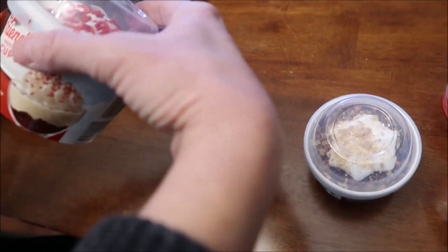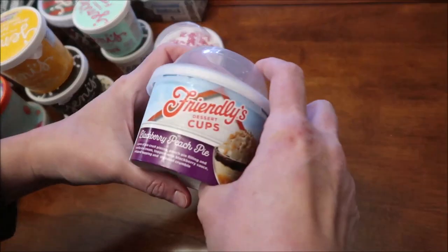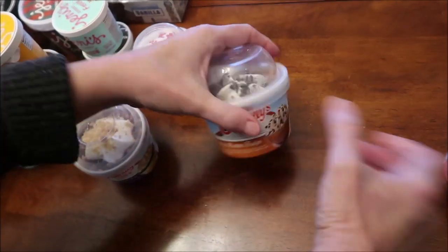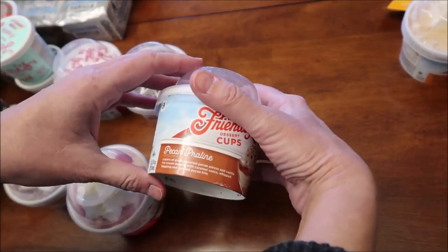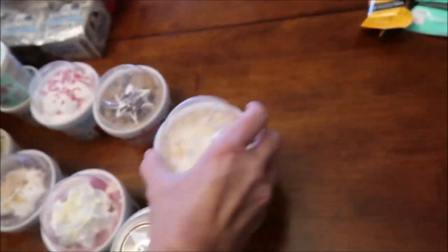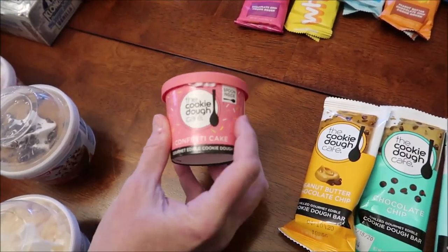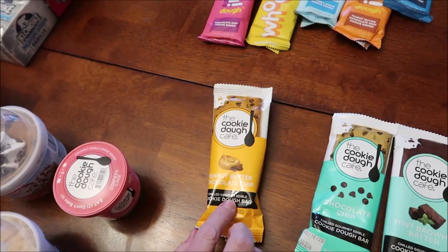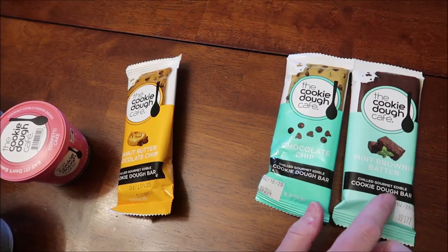I found these Friendly's cups that we've never been able to find — this is the red velvet cake, the blackberry peach pie, the peanut butter fudge, the strawberry shortcake, the pecan praline, and the banana cream pie. This is frozen — this is the cookie dough cafe confetti cake. And then I was able to find the peanut butter chocolate chip. These are cookie dough bars — the chocolate chip and the mint brownie batter.